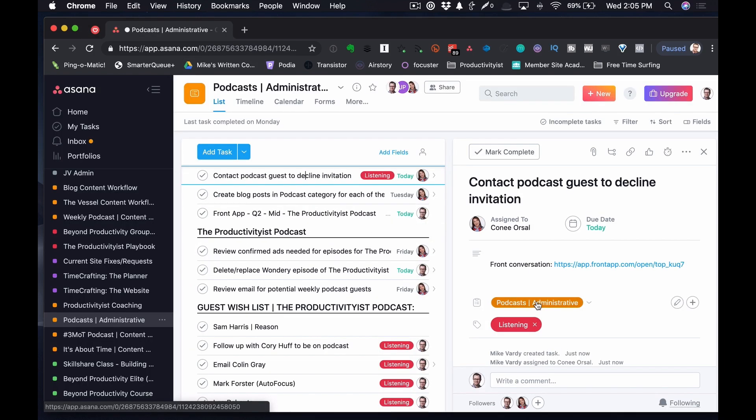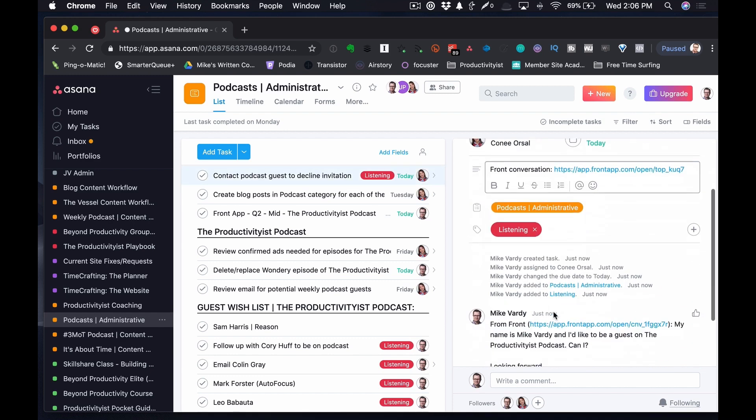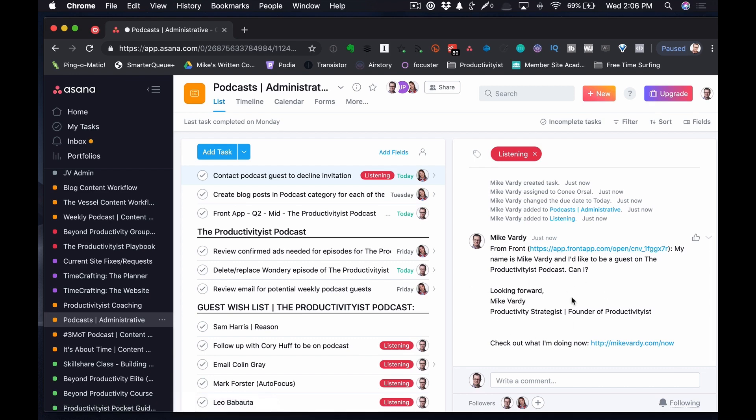Inside Asana, you can see the Front conversation is there, attached in the task description — that's the actual conversation with the email content inside it. Connie can then mark it as complete. Because I've integrated Front with Asana, I'm able to do a lot of things that allow them to talk and work in tandem. I've also put a task in Asana to 'check Front for emails assigned to my assistant,' so nothing slips through the cracks while we're getting used to this new tool. You may want to do the same — add a reminder in your to-do app to check Front for any emails assigned to you.